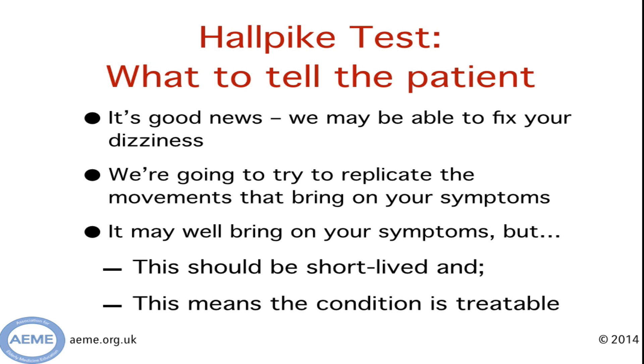So what do you tell the patient? Well, I like to say 'hey, this is really good news — if this is the condition we might be able to fix it here and now.' What you're then going to say is: what we're going to try to do is replicate the movements that bring on your symptoms, and you may not thank me for this because it will bring on your symptoms, but it'll be short-lived and it's good news because it means it's potentially treatable.